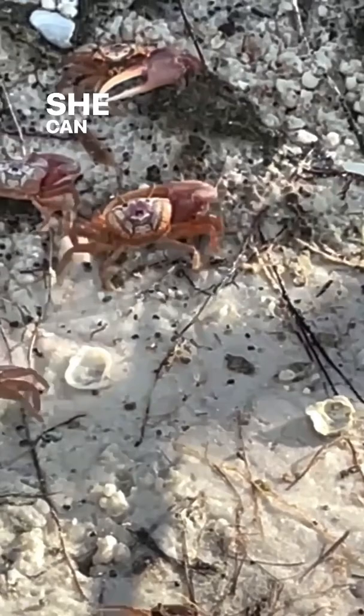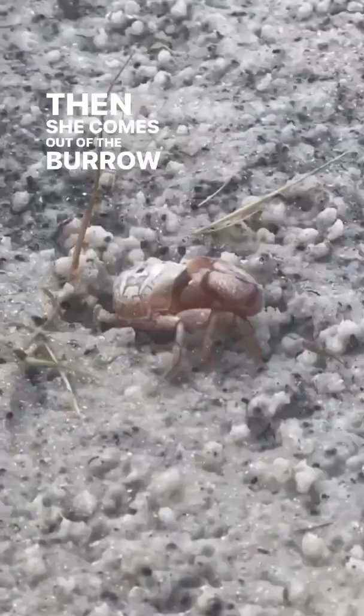She can carry hundreds of thousands of eggs. Then she comes out of the burrow and during a high tide releases the eggs into the water as microscopic free-swimming larvae.